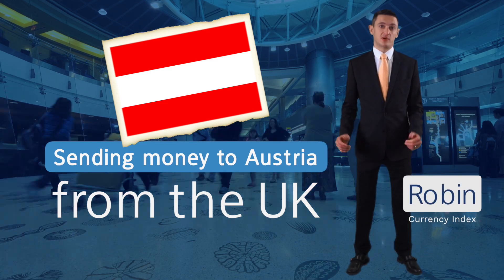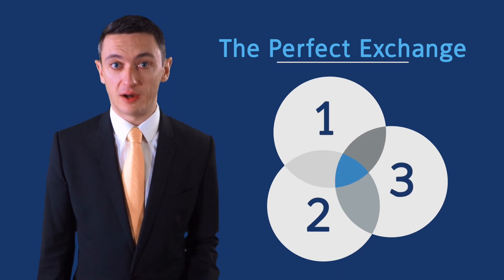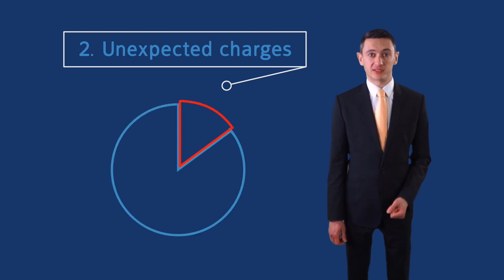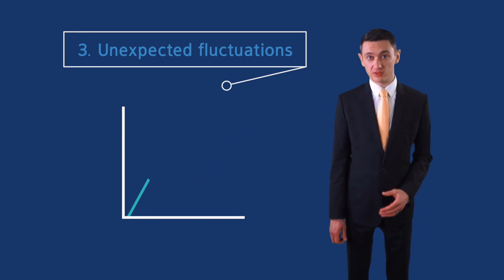Sending a large amount of money abroad isn't quite the same as exchanging your holiday money at the airport. When making overseas payments, the three things you should look out for are: number one, poor exchange rates from your bank; number two, unexpected charges and delays at a receiving bank; and number three, unexpected fluctuations in the exchange rate which could see you lose out.